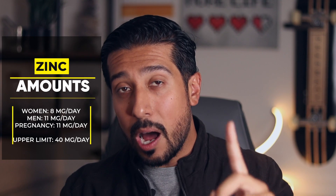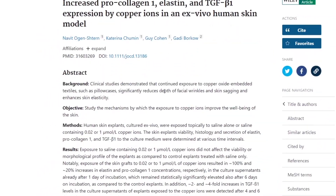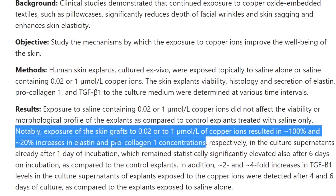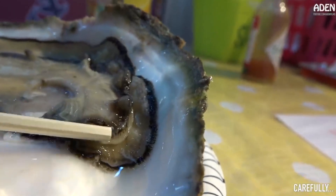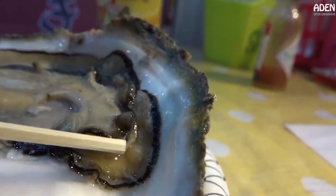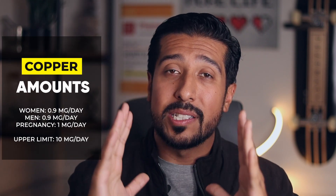Lastly, we have copper. We need copper for collagen because it activates an enzyme called lysyl oxidase, which cross-links the collagen fibers with other supportive fibers, helping to form a stronger tissue network. Some of the highest sources of copper come from oysters at 3.8 milligrams, which is over four times the daily required amount. You only need 0.9 milligrams a day, and should not exceed 10 milligrams daily as the upper limit.